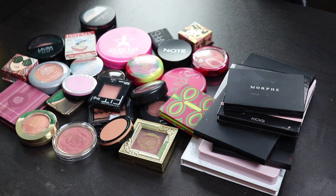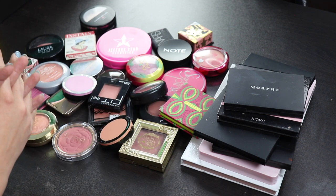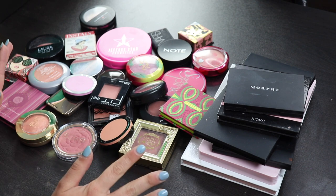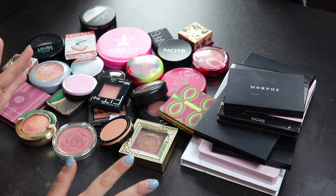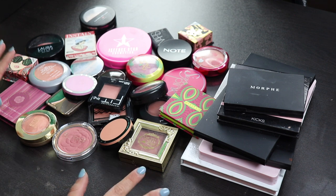Hey guys! Today we're gonna be decluttering some of my blushes. As you can see, I have quite a few. I also have quite a bit of blush palettes, so this is one of my favorite things in my collection. I really love blushes, so don't expect me to declutter a lot from this category, because I don't feel like I'm overwhelmed yet. I feel like I have a decent amount of blushes, but I also feel like I'm able to use most of them.